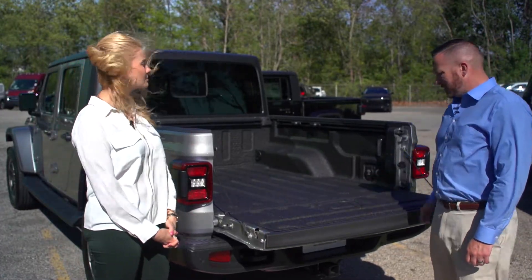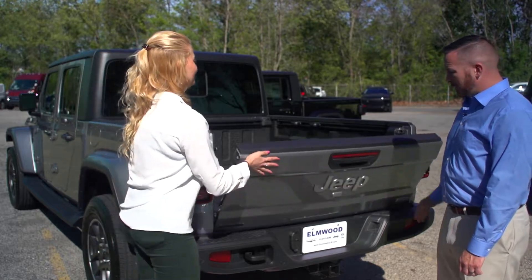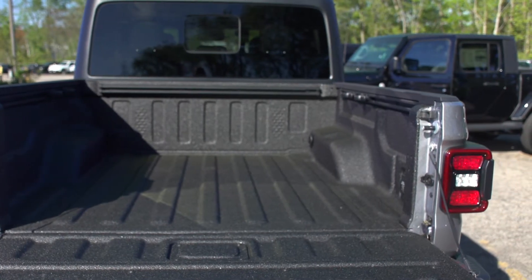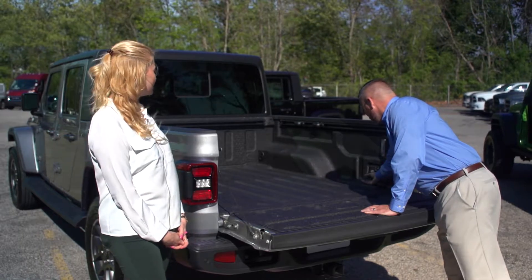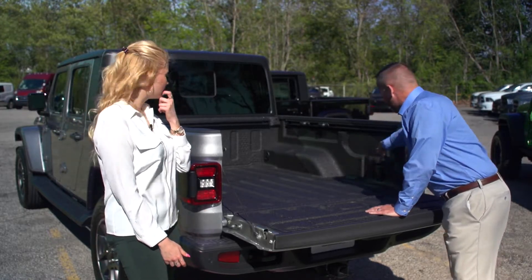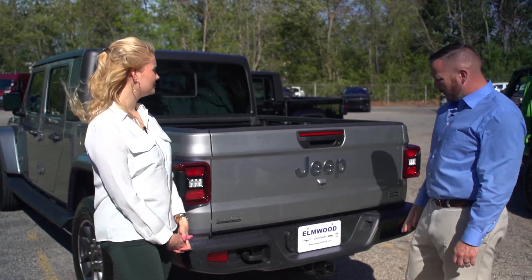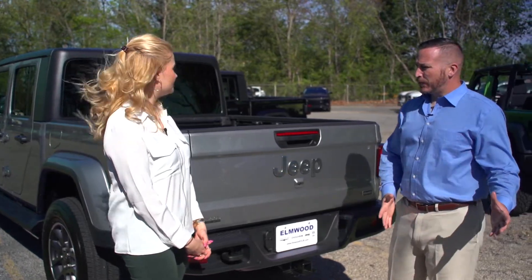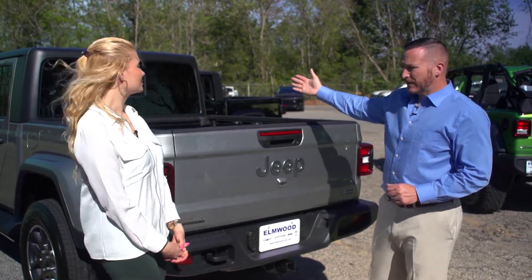The tailgate is damped — just press the release and it comes down automatically, and you can feel how light it is with one hand. There are a lot of unique features inside the bed: slideable adjustable track racks on both sides, tie-downs in all four corners, a 115-volt three-prong power outlet — some competitors only offer two-prong — and the rear bed is illuminated, controllable from the cab. The centerline camera is positioned right in the middle of the truck so it's looking directly at the trailer hitch as you back up, viewable on the eight-and-a-half-inch full-color screen inside.